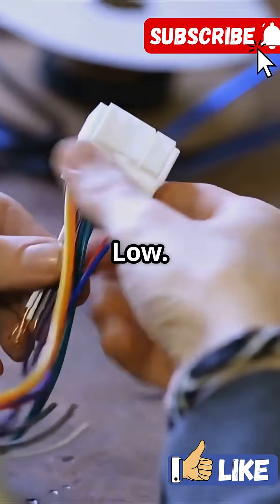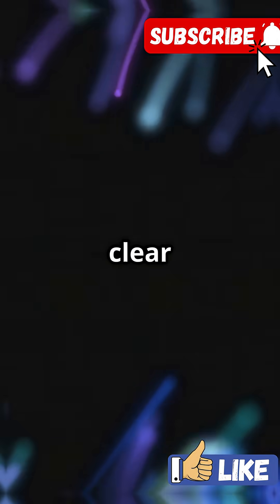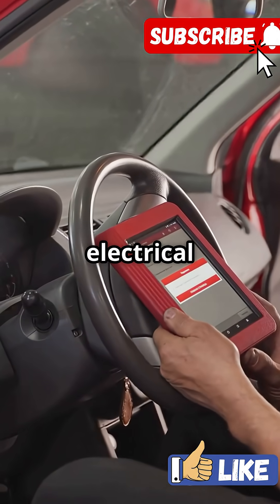CAN uses two wires — CAN high and CAN low. Together they help send clear, noise-free signals, even with all the electrical hustle in your car.